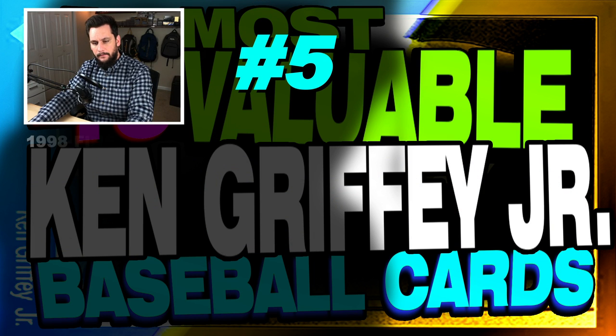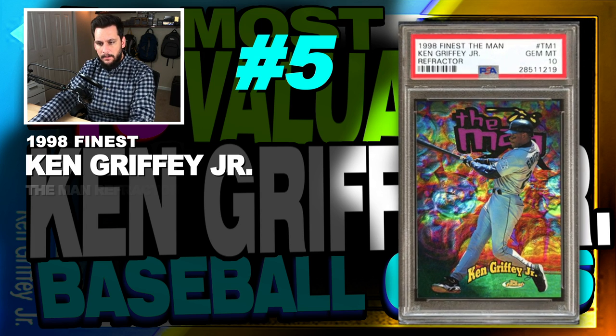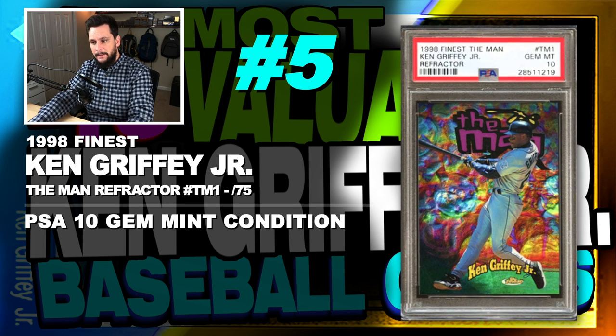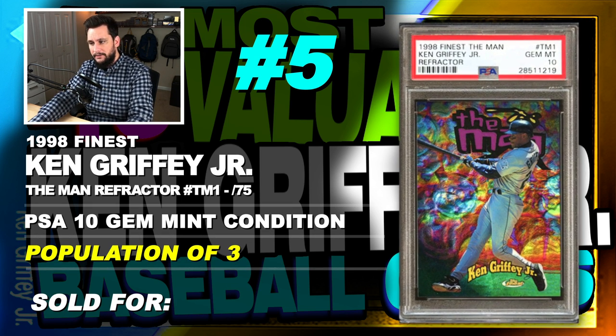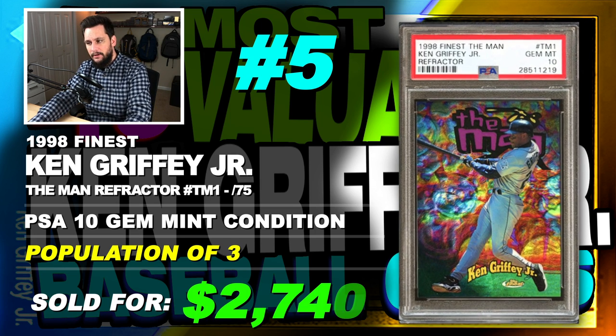Number 5 is a 1998 Finest Ken Griffey Jr. The Man Refractor, number TM1, serial numbered out of just 75, graded PSA 10, gem mint condition, population of just 3, sold at auction in April of 2018 for $2,740.